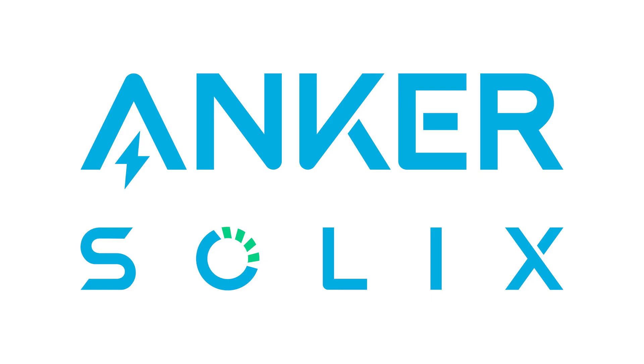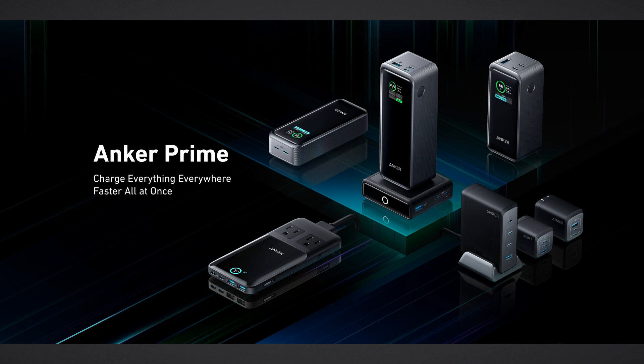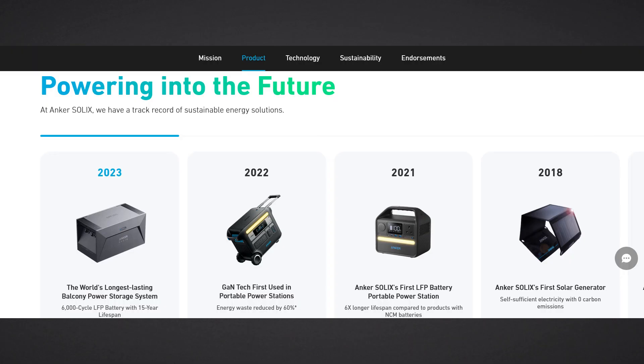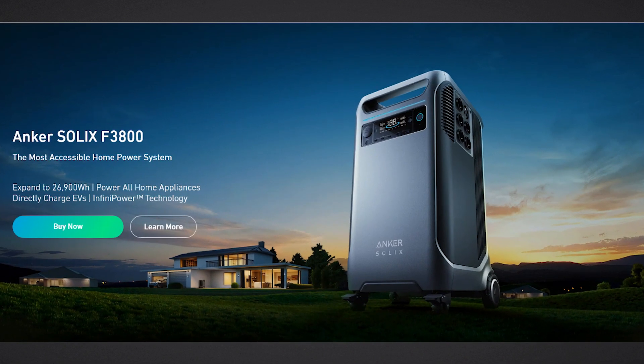Hi guys, Techman here. Anker Solix, previously known as Anker, is a leading brand in the tech world. They've rebranded as Anker Solix, taking their product range to a whole new level and making waves in the portable solar industry.